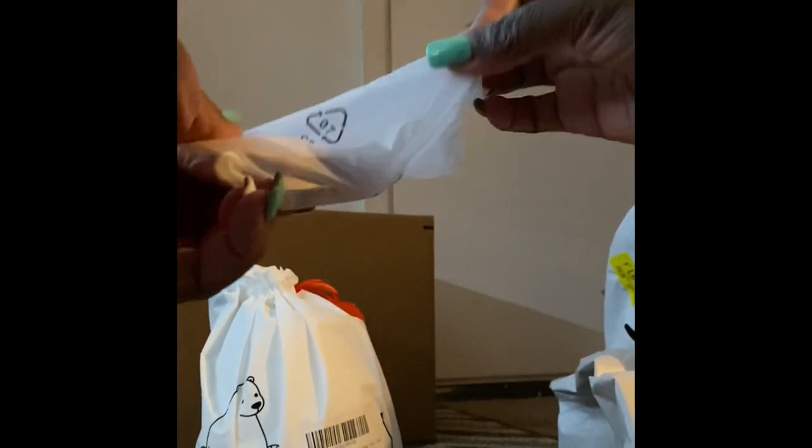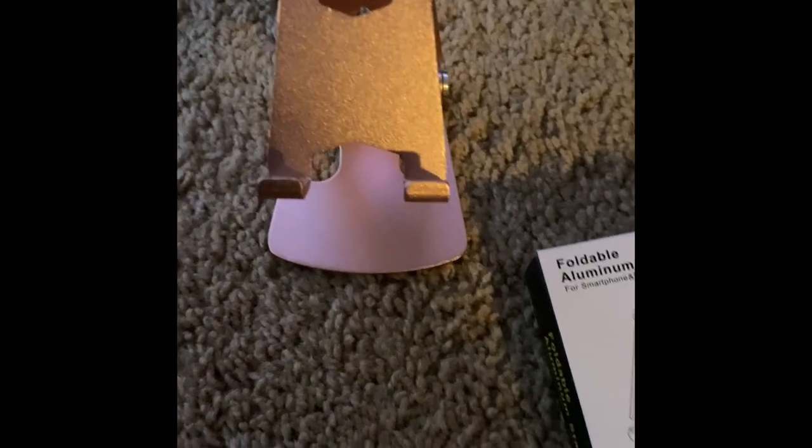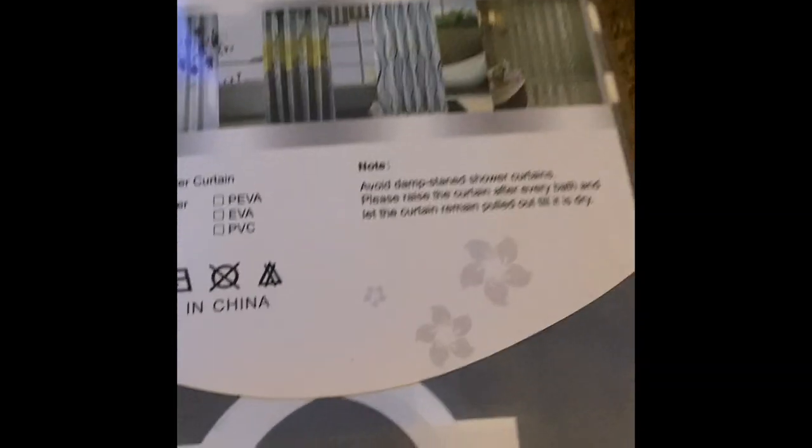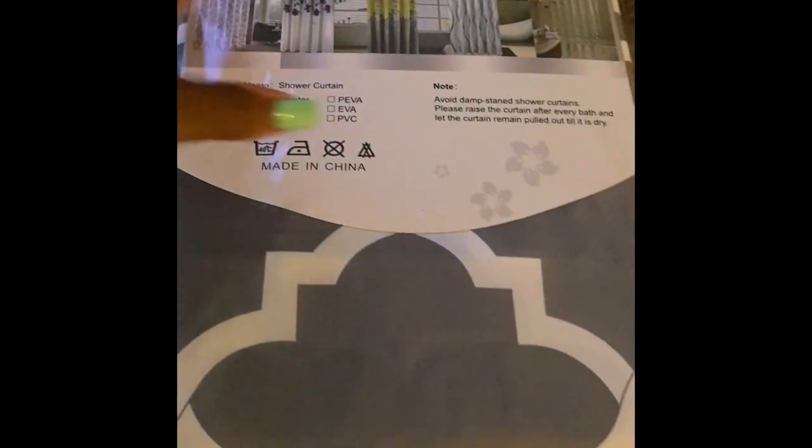So this is how it looks. I'm back and I opened my other box — this is the shower curtain. It's so nice and it comes with the hooks. This is cute. Yes, you got your headphones, baby got her headphones.